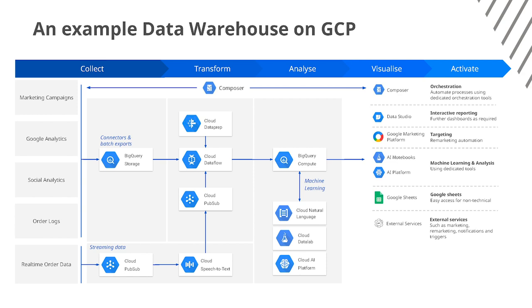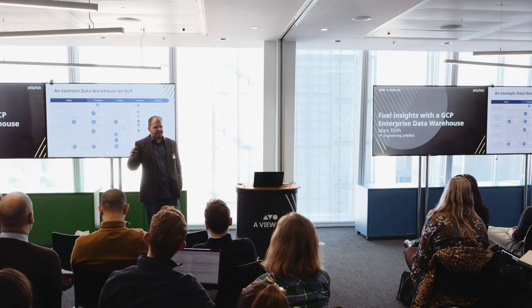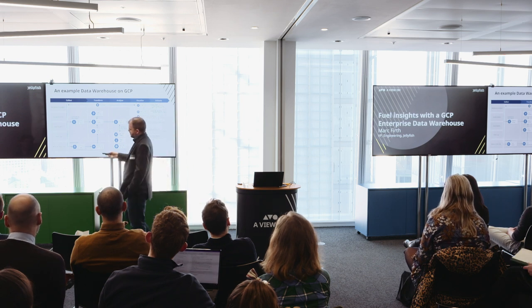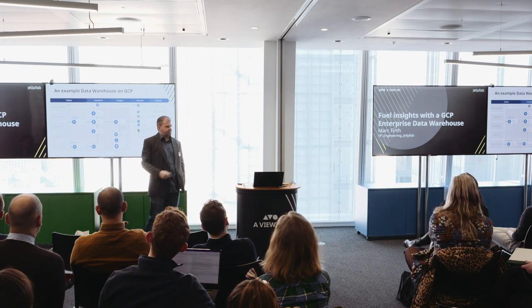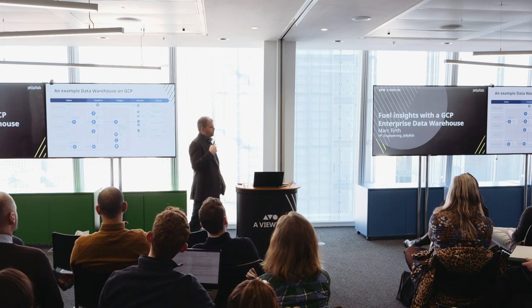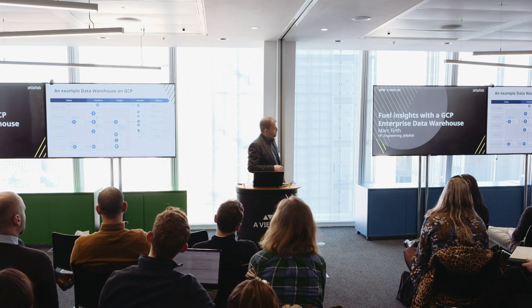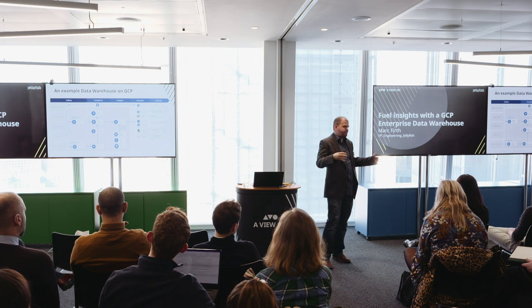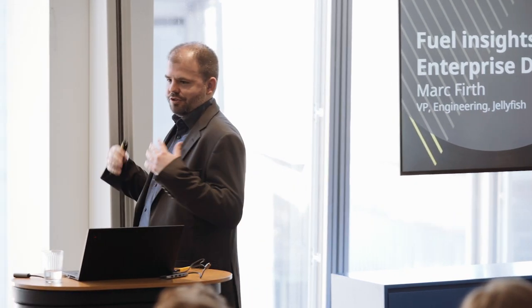This could be collecting data from a variety of sources such as marketing campaigns or Google Analytics, loading this data hourly, nightly, or in batch, and we might be collecting real-time order data as well. This is essentially streaming data, and the good thing with Google Cloud Dataflow is that we can process both the streaming and batch using the same pipelines, which allows us to reduce the amount of work we have to do.